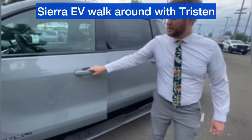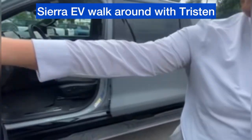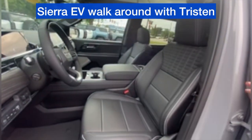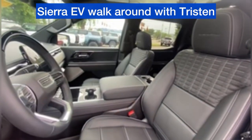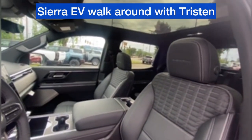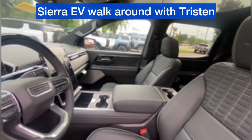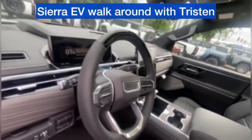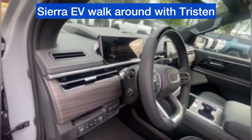Passive entry. Take a look inside — completely unique interior for these Sierra EVs. We have a gorgeous panoramic sunroof, the new huge screen for the center stack, and a nice LED screen for your driving information.